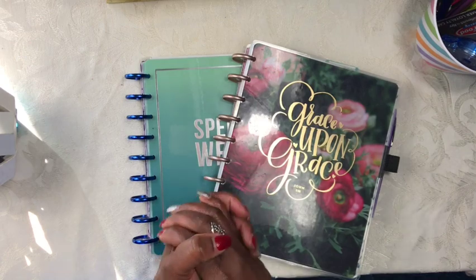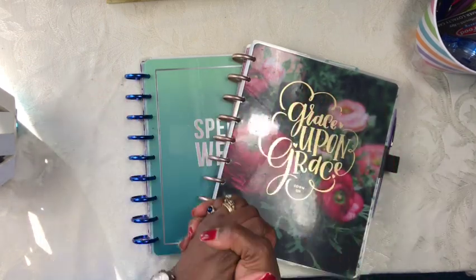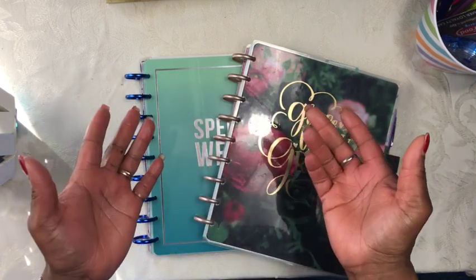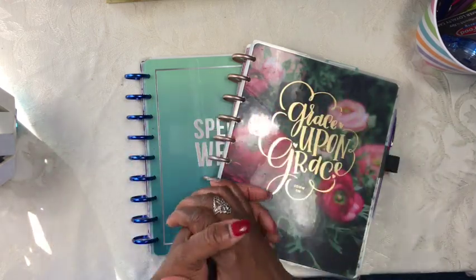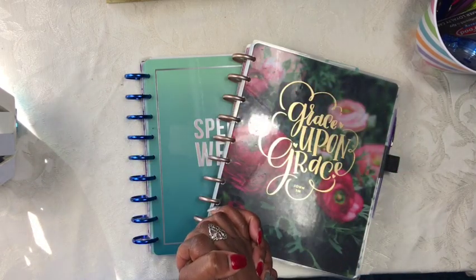Hey guys, it's Sherelle here from Planner with Appraise, a place where creativity meets functionality. If you're new here, then welcome, and I hope by the end of this video you will decide to join the Appraise team. If you've been here before, then welcome back, my friends, and I thank you immensely for your continued support.